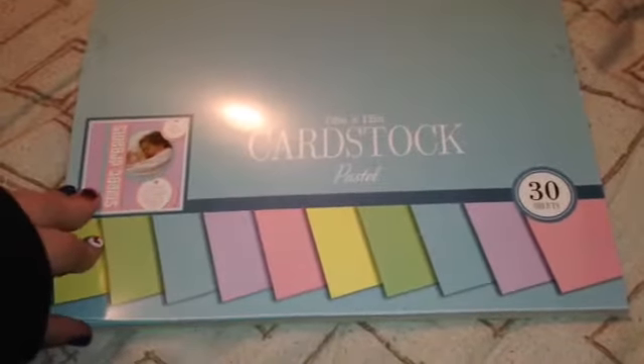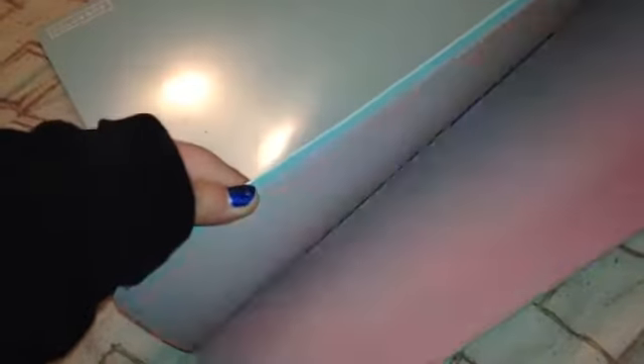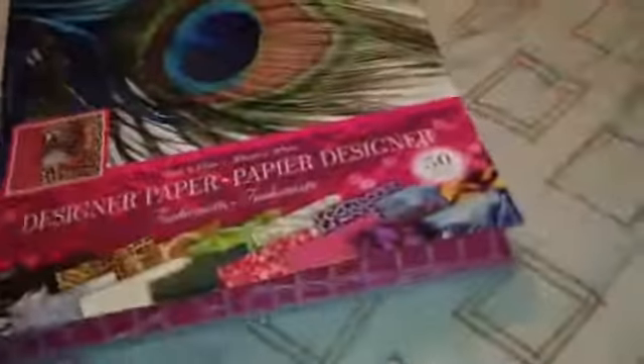The next paper stock is a pastel one with 30 sheets in all different solid pastel colors. I also have another one I showed in a different haul — in case you didn't see it — which just has different designs and you get 50 sheets in that one.